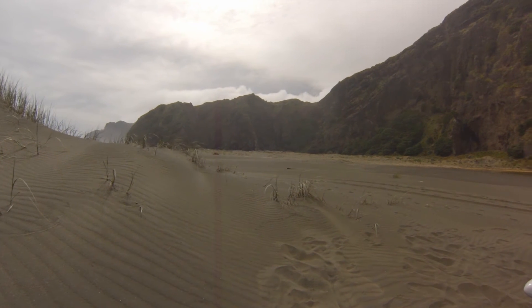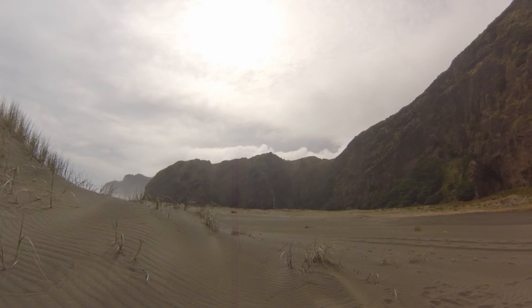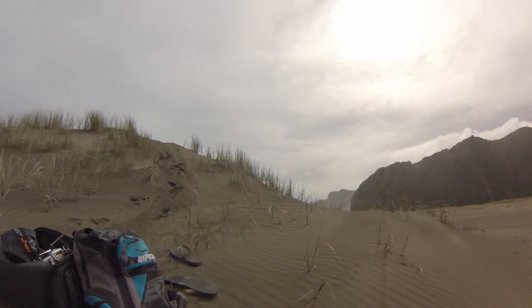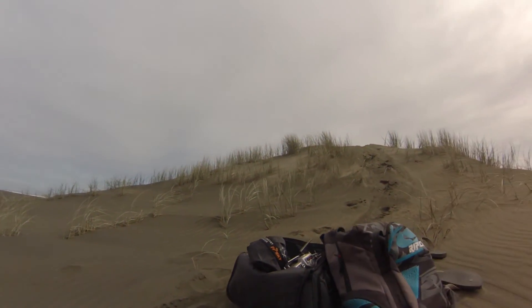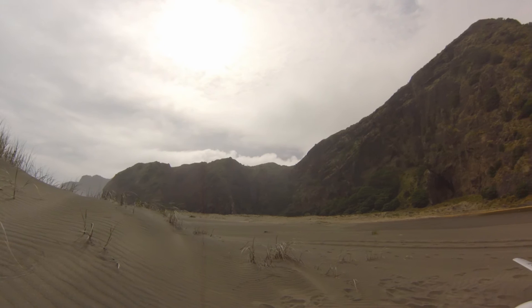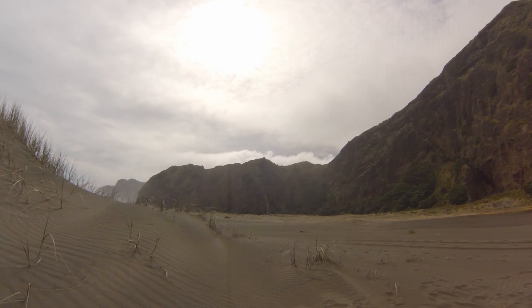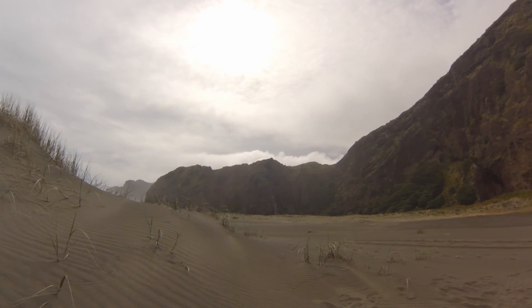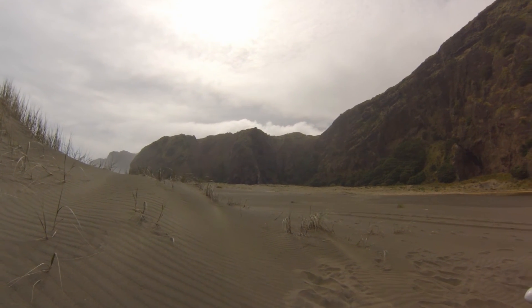I don't know if the GoPro will pick it up, but you can see how fast those clouds are moving up there now. I'm sheltering behind this dune and I think I'm going to call it a day rather than push my luck. The wind has definitely picked up. Call it a day.